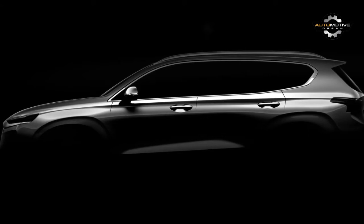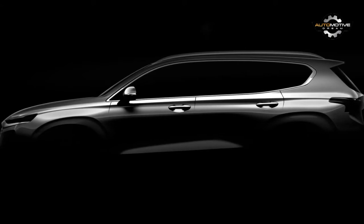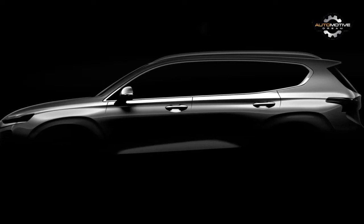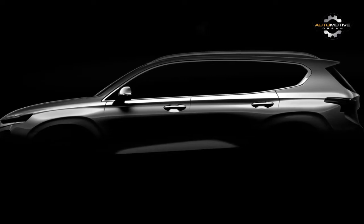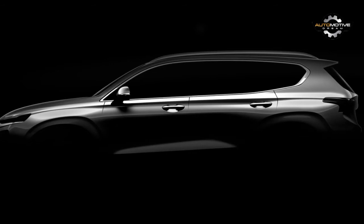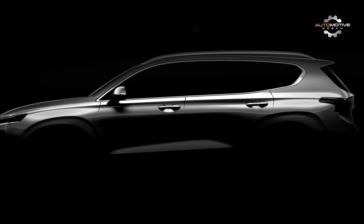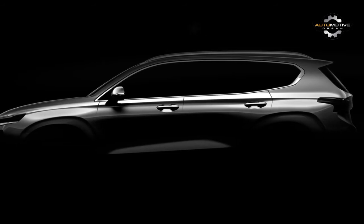The automaker isn't telling us much about the new model at this early stage, except to say that it'll encompass all the latest safety features it can muster, including a rear cross-traffic collision warning system with automated braking and a rear occupant monitor to let the driver know if there's anyone on board, touted as an industry first.